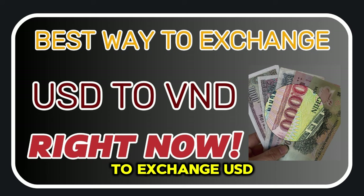In conclusion, the best method to exchange USD to VND in Vietnam depends on your individual needs and preferences. It's essential to research and compare the exchange rates and fees of different methods before making a decision.